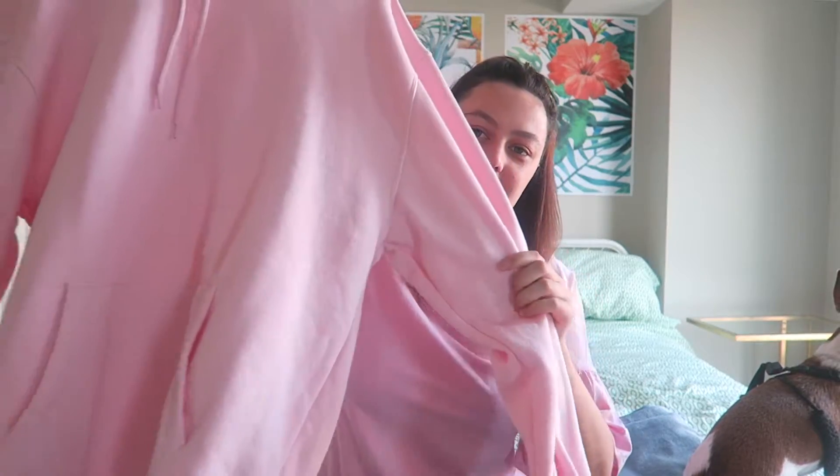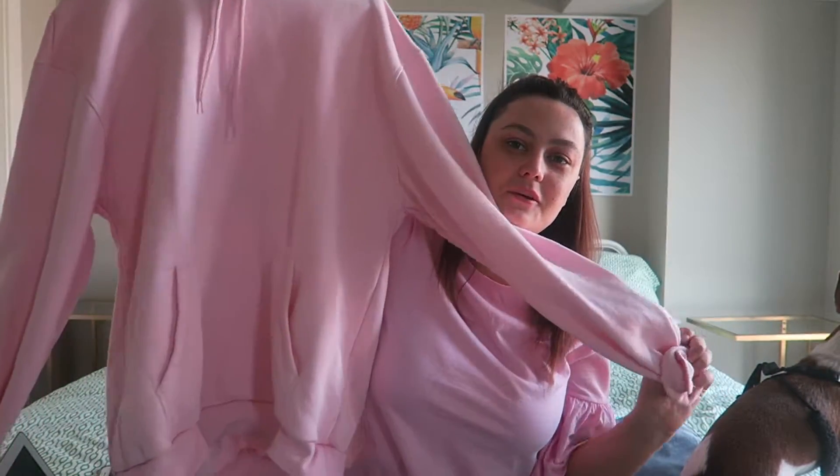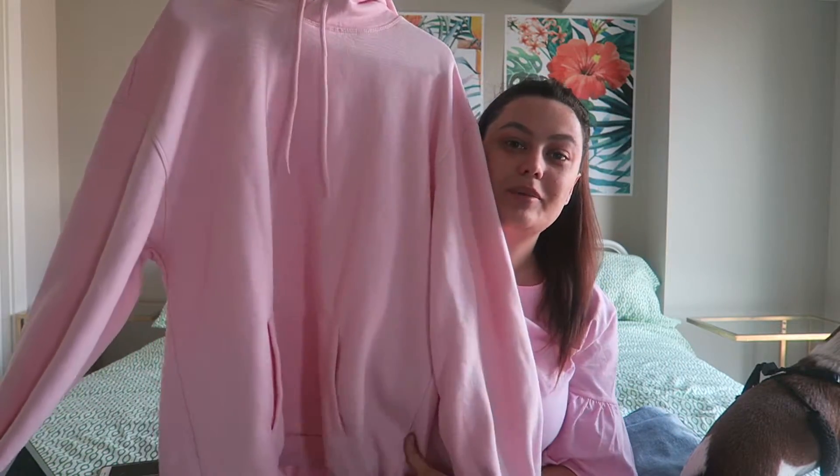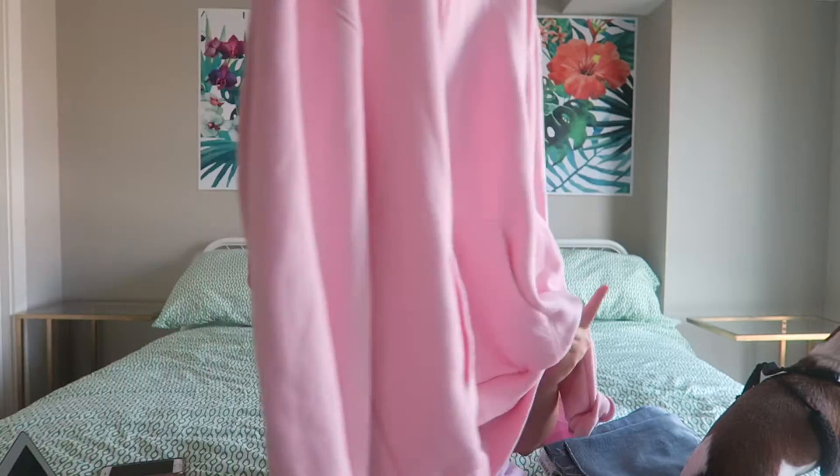I also got this — I had to wash it already because I wore it over the weekend — it's an oversized giant pink hoodie from the men's section in H&M, and it was $25.